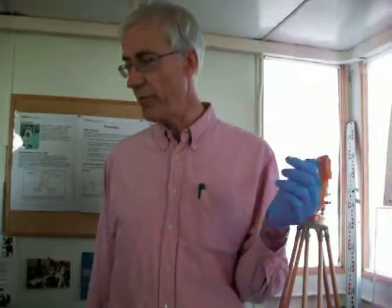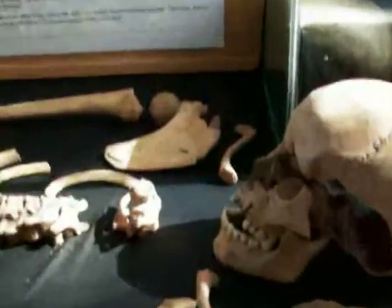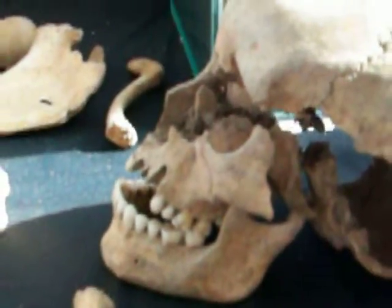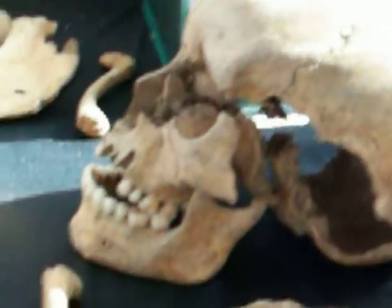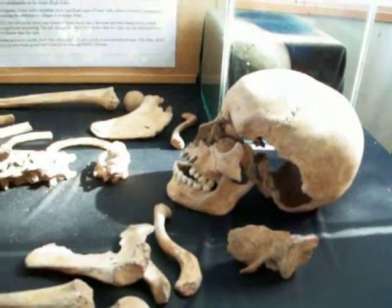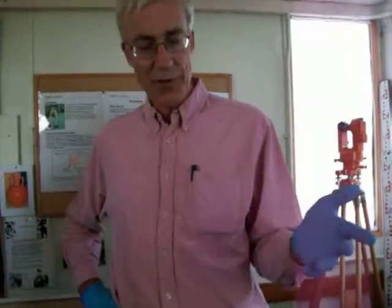Particularly the teeth as well. You get dreadful wear on people's teeth - it must have been very painful because obviously they didn't have dentistry in those days. This one's got lovely teeth because, as I say, as a teenager they've just got their adult teeth and haven't had time to wear yet. But people - I was told off for saying it wasn't anything to do with sugar.